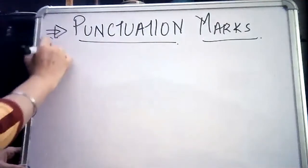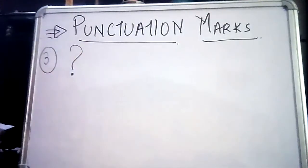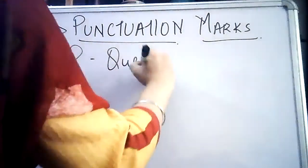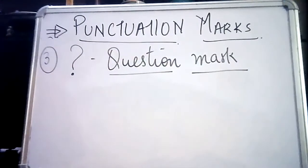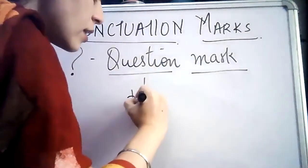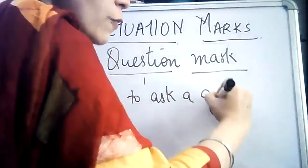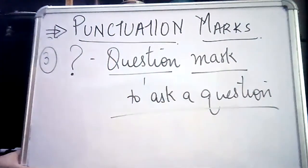The third punctuation mark, a basic one, is the question mark. This is a question mark. What is the use of the question mark? This question mark enables anyone to ask a question. If I don't put a question mark at the end of a sentence, nobody will get to know whether I am asking a question or not.